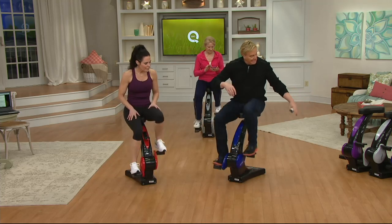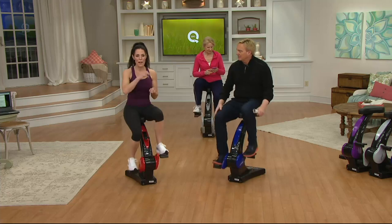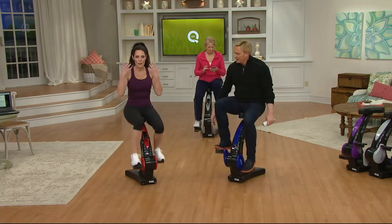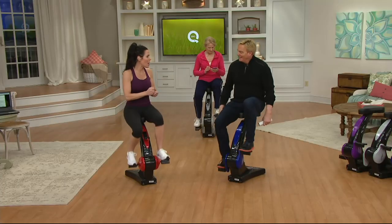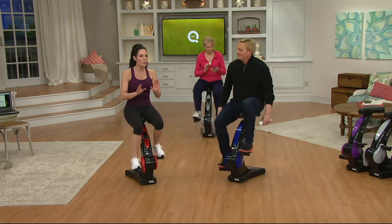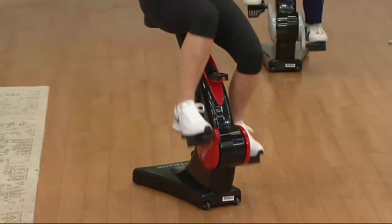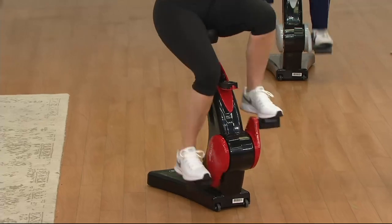The most popular color is red. Inside, magnetic resistance creates a flywheel effect that makes it super quiet — you won't hear a peep. New moms who can't get to the gym can use this at home in the same room as their sleeping baby. Grandparents can get on it and read a book or watch a show on Netflix while still doing something for their health.